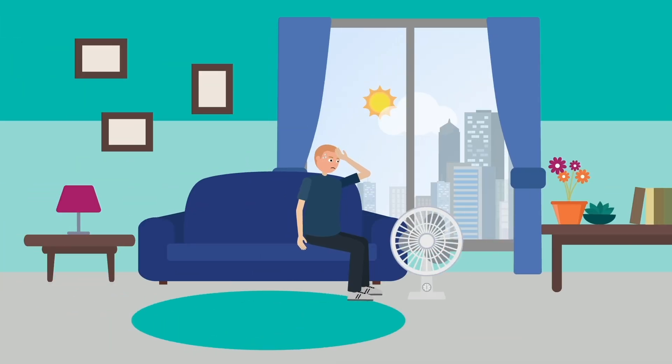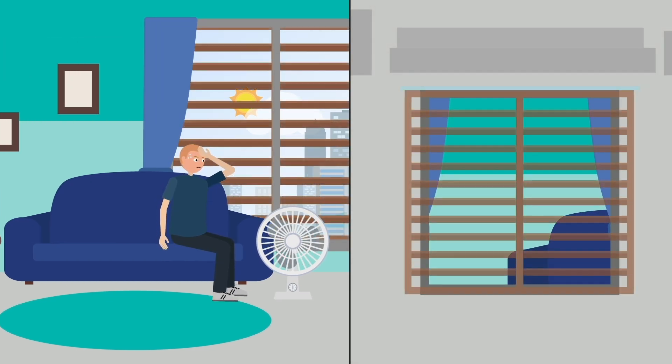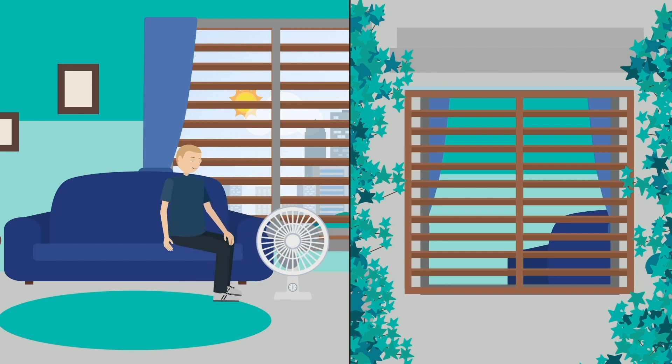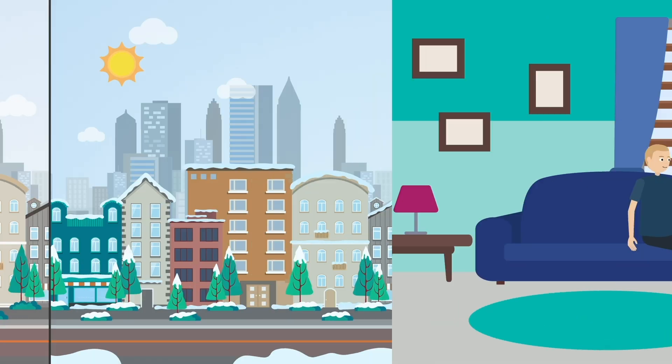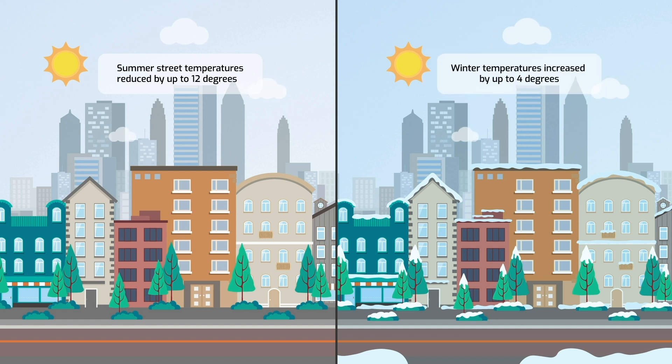European codes promote building insulation, which leads to indoor spaces overheating. The team's work shows that building facades need to thermally interplay with both the indoors and outdoors to grant comfort in all seasons. With this strategy, facades are effective at reducing summer street temperatures by up to 12 degrees and increasing winter temperatures by up to 4 degrees.